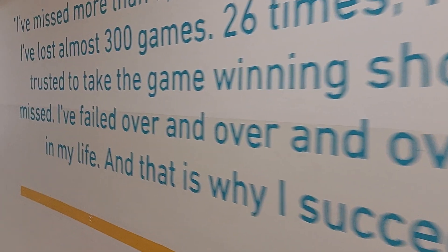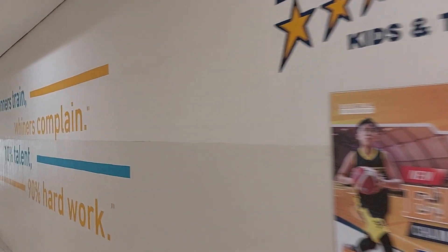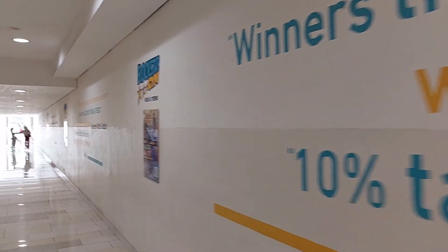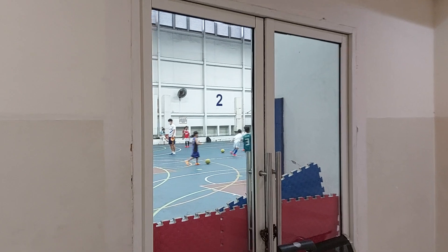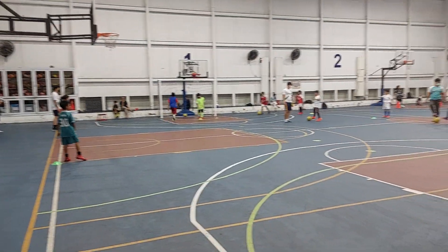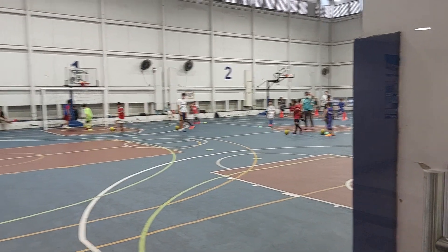They put some quotes here on the wall. As you can see, they're all playing football there — kids are playing football.